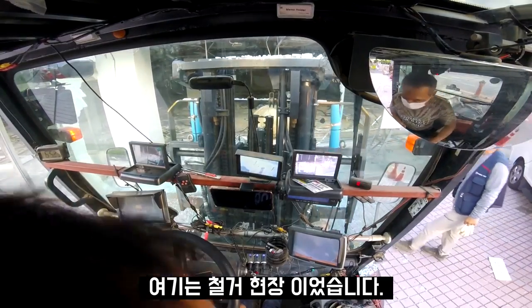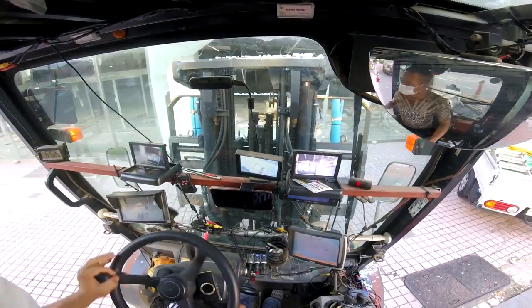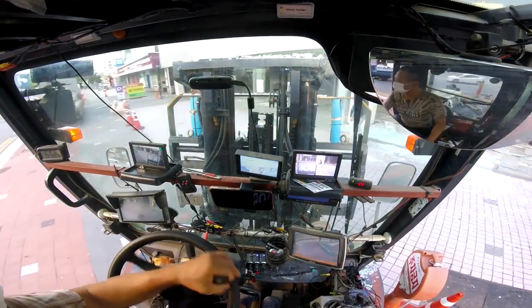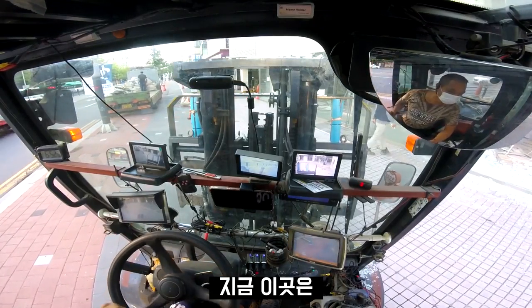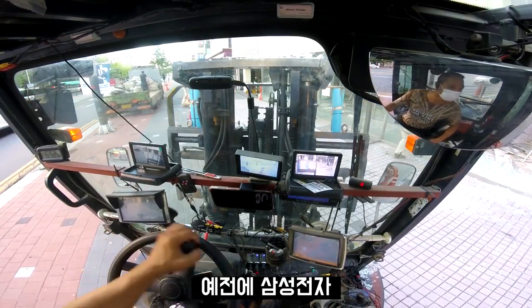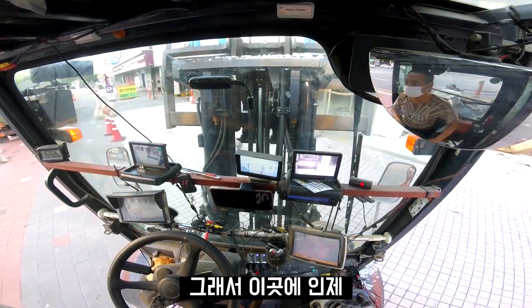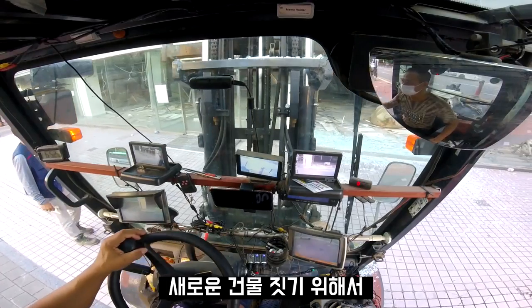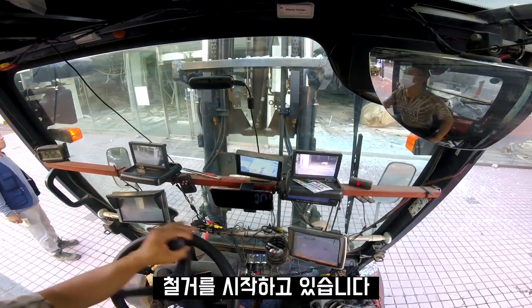Hello, here is the fireplace. I will come back to the office of the garage and the studio. I will turn it back to the entrance. The music we need to keep in order to clean up the garage.